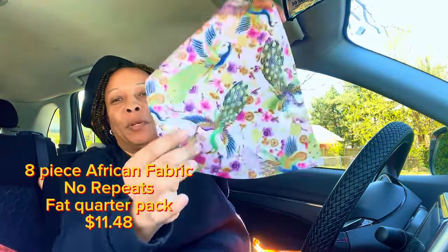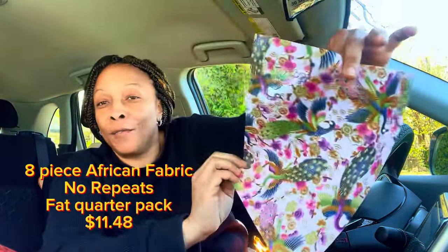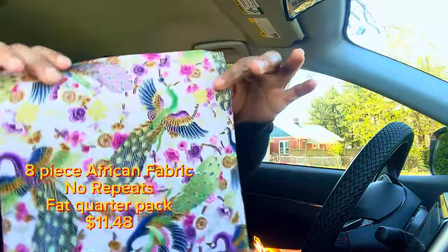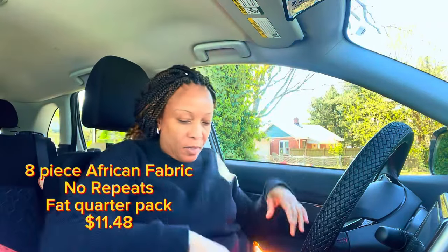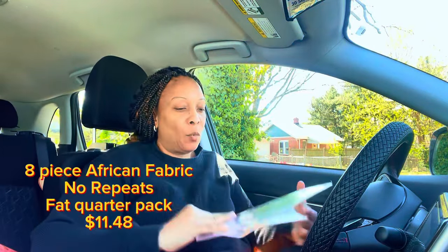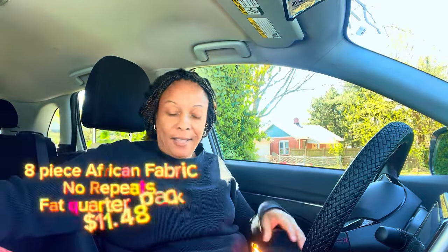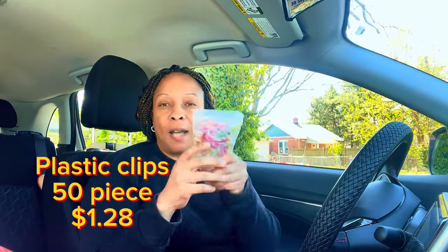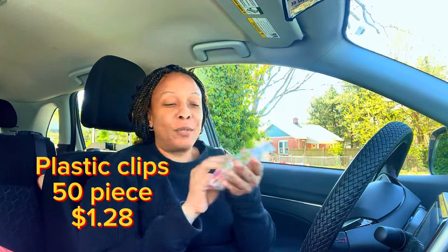This one is so pretty — I love birds on fabric. You see that gold going through there? That was a great find for winter. They are wonderful 100% cotton.